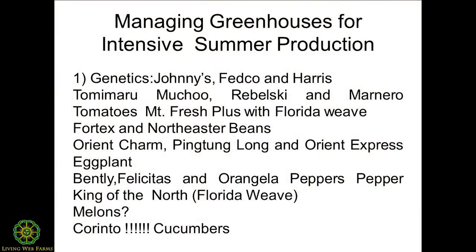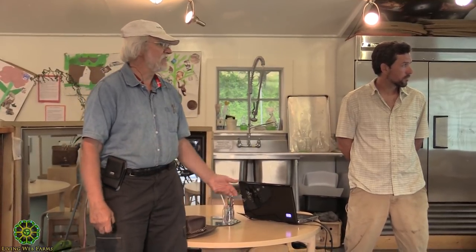A key piece that we have nothing to do with except for finding it is the genetics. The two sources we buy most of our plants from are Johnny's and Fedco — I know Harris also sells ones good for greenhouses, but we really like Johnny's and do well enough with them. Almost all of these plants come from Johnny's, with the possible exception of some beans. Fedco is also a great catalog, but they don't focus as much on greenhouse crops, so Johnny's does us real well.